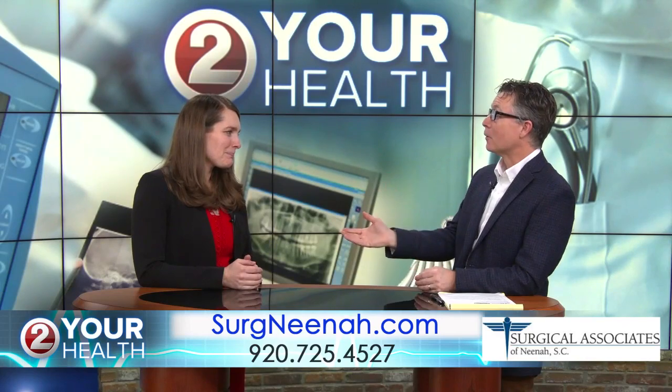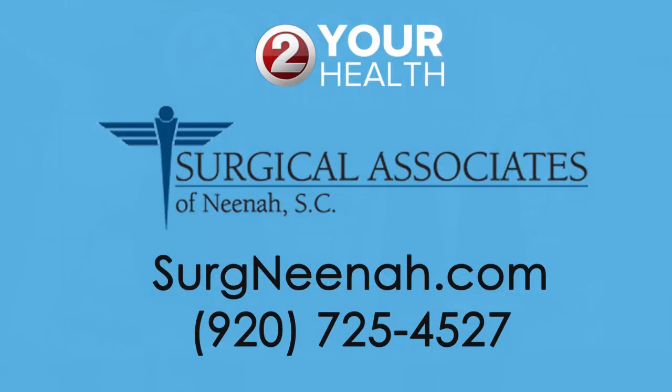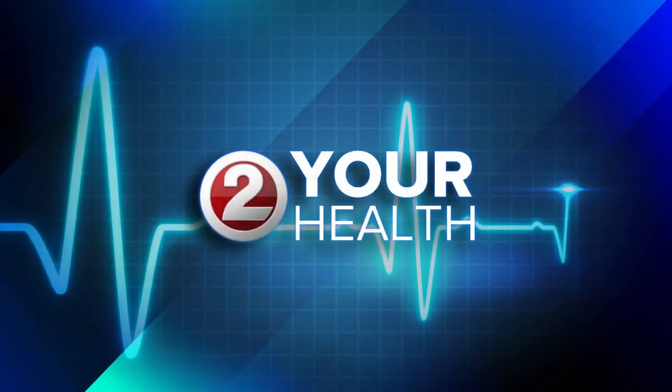Thank you so much, Dr. Annie Zeig, for joining us, and we want to thank you for watching To Your Health. The preceding was a paid advertisement.